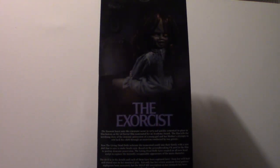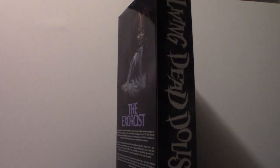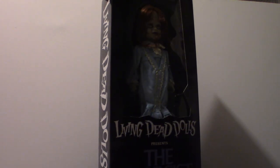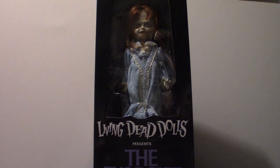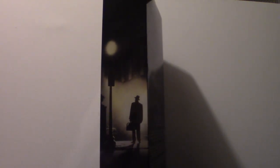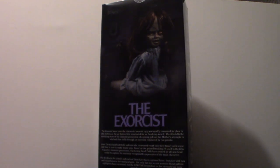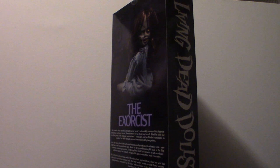I searched for this doll on Big Bad Toy Store - too expensive, shipping and handling is like fifteen dollars. Amazon is charging like 80 to 90 bucks for these, not counting shipping and handling. That's why I went to Target, because their shipping and handling was only about five dollars, so it literally came to around 64 dollars for this particular figure. Anyway, what we're going to do is get into it and I'll give you my own interpretation.